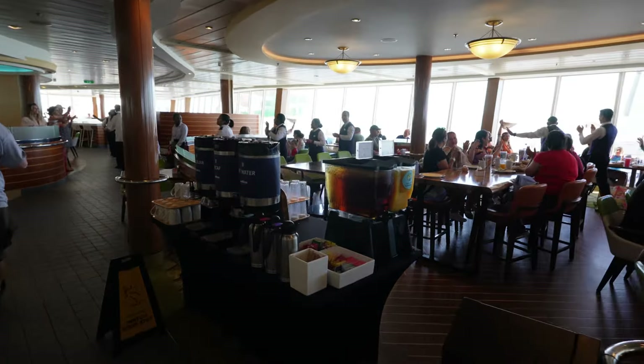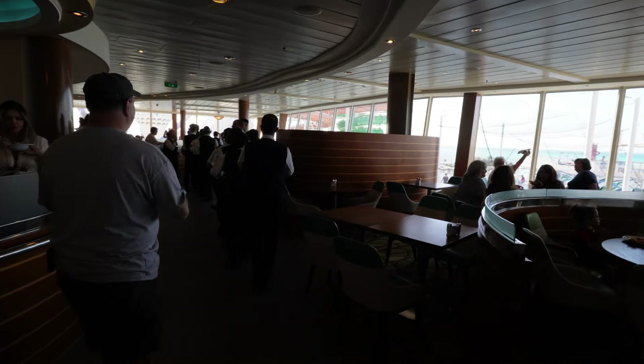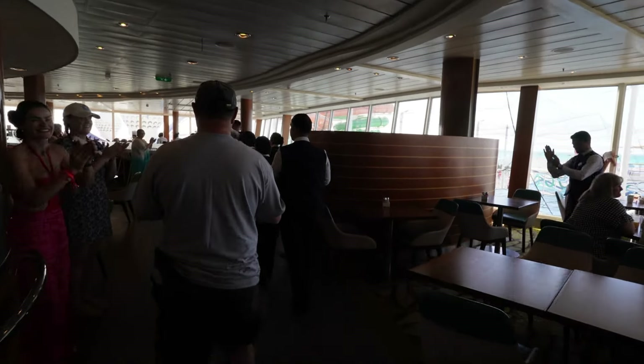You're also going to find drink stations everywhere you go — there's water, decaf, regular coffee, iced tea, and lemonade. You can get those all throughout the cruise. If you don't have any type of drinking package, those come included with the cruise and you're going to find them everywhere.